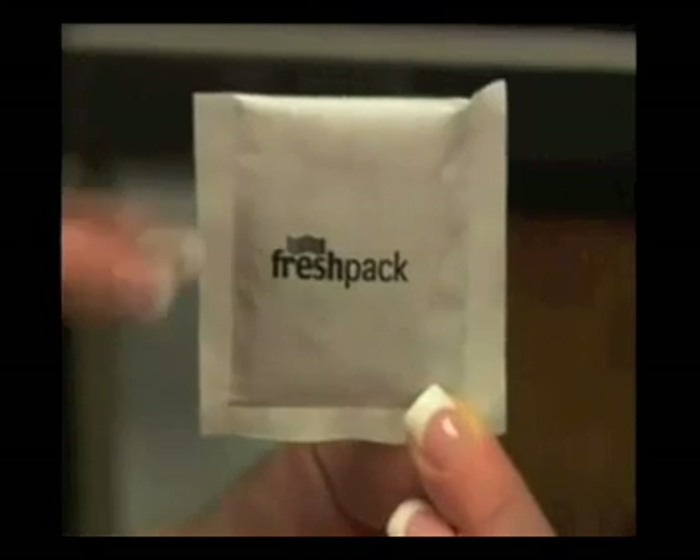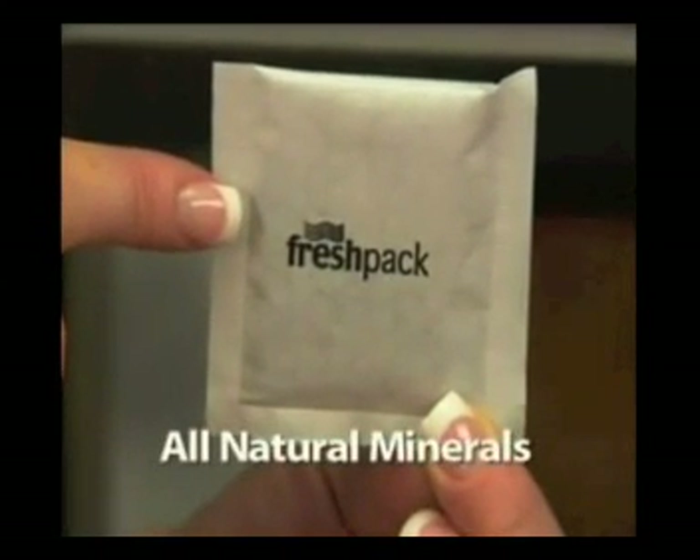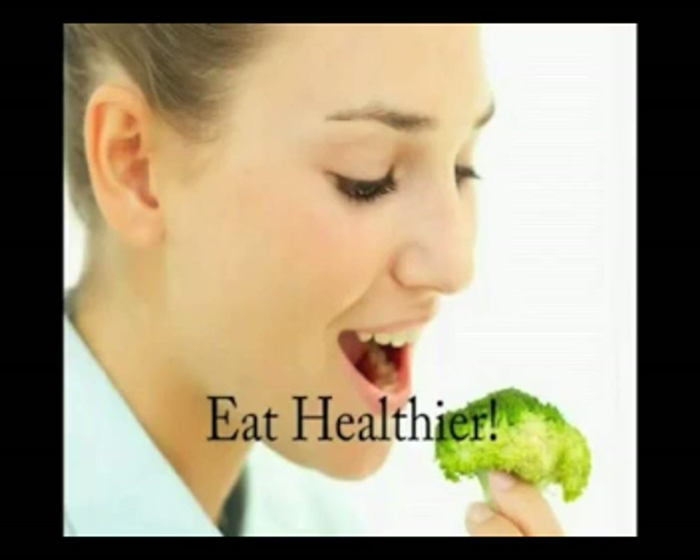With the amazing absorbing power of its potassium permanganate coated zeolite, a refrigerator ball can keep your fruit and vegetables crispy and fresh for up to three times longer, allowing you to waste less food, shop less, save money and eat healthier.